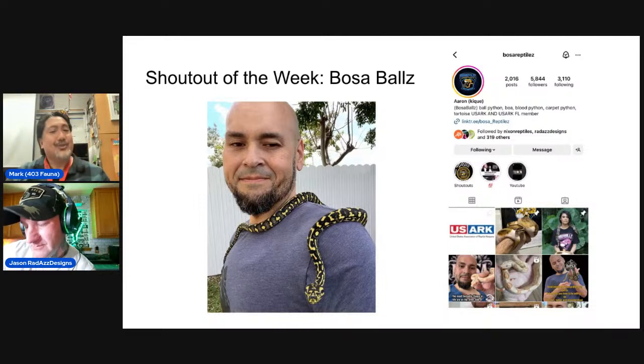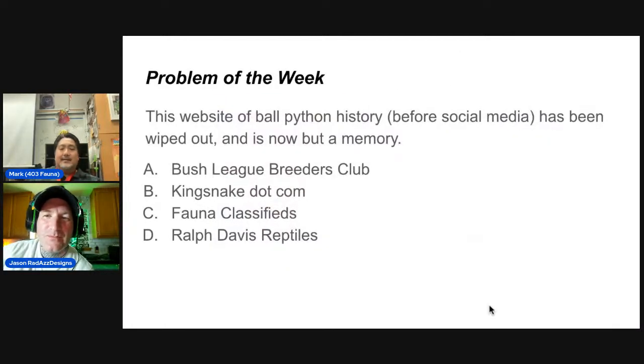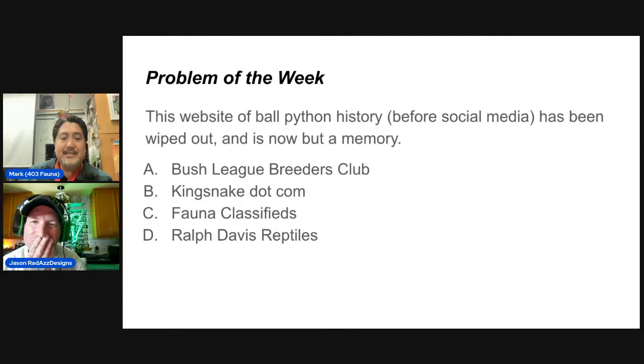This week's question is for the old school people in the chat. The question is: which website of ball python history from before social media has been completely wiped out and is now just a memory? Options: A) Bush League Breeders Club, B) Kingsnake.com, C) Fauna Classifieds, or D) Ralph Davis Reptiles. If you've already won before, you're not eligible, but feel free to participate.